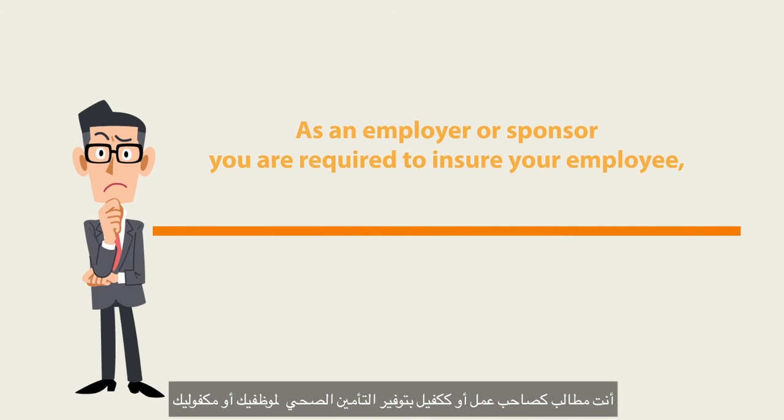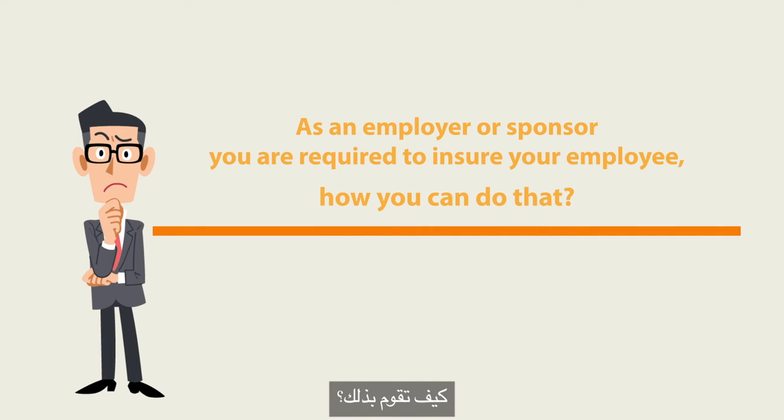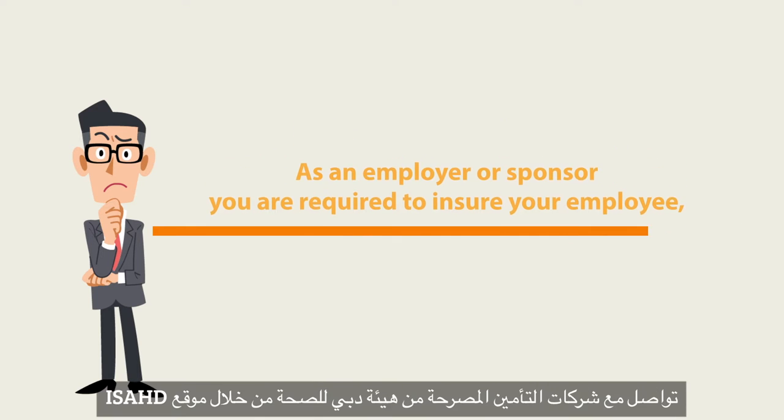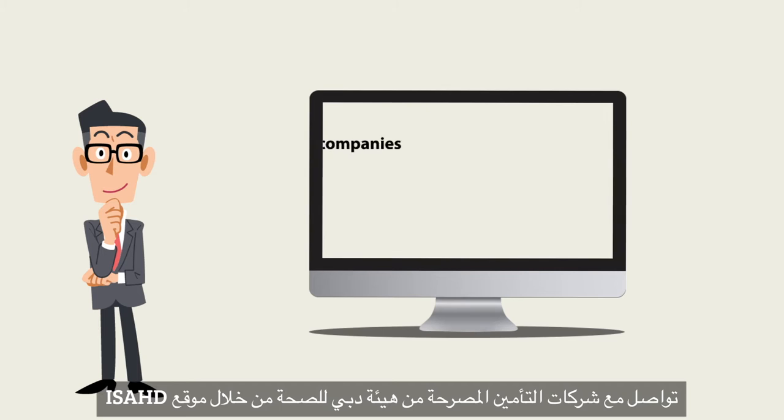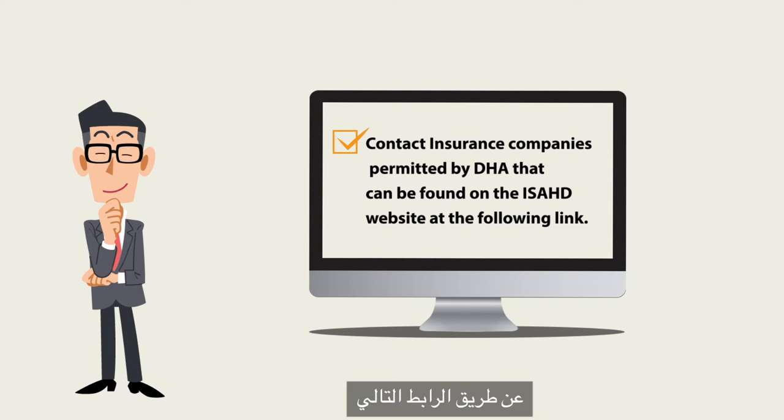As an employer or sponsor, you are required to insure your employee. To do so, follow these steps: contact DHA-approved insurance companies found on the ISAD website at the following link.